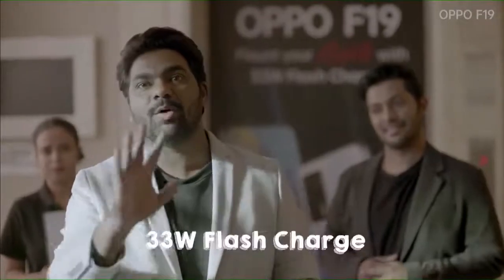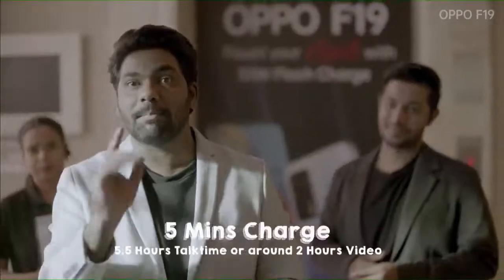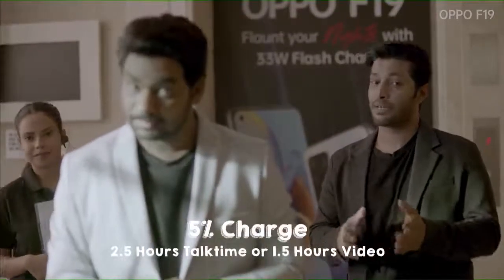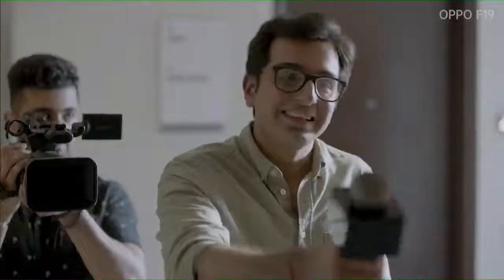Zakir, sir, have you come to the Oppo F-19 event? Yes. I want to ask: which feature of this phone stands out? The 33W Flash Charging — what are the benefits? The best benefit is that you charge for 5 minutes and you can talk to your friends for 5 hours, or watch videos for 2 hours. In super power saving mode, you get talk time for almost 1.5 hours.